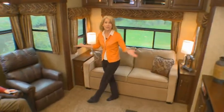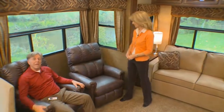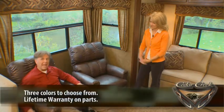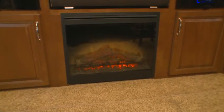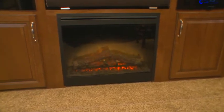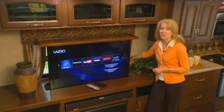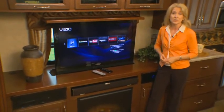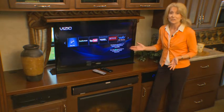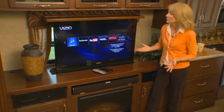Our living area has all the comforts of home. High-quality Lazy Boy recliners are a Forest River exclusive, featuring a three-position footrest to help you relax at the end of the day. We've also installed a Dimplex electric fireplace for your relaxation and enjoyment. Our audio, video, and home theater system gives you so much more than our competitors, making for a great experience on the road. Built-in Wi-Fi allows easy access to your favorite internet connections, such as Netflix, Hulu Plus, Pandora, and Facebook.